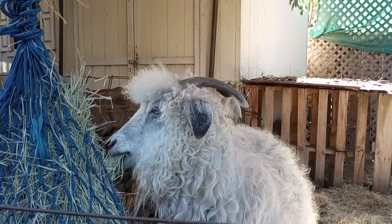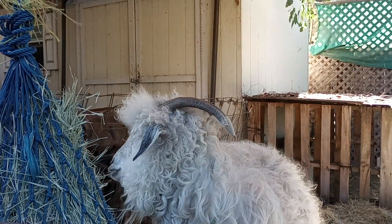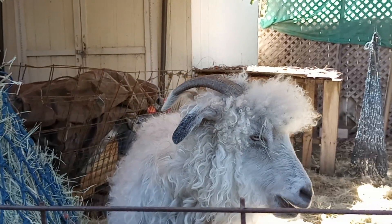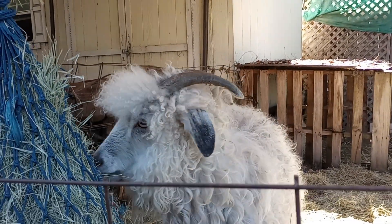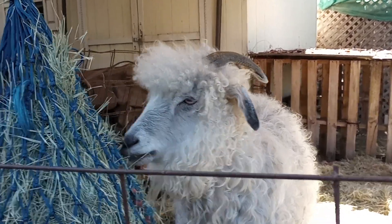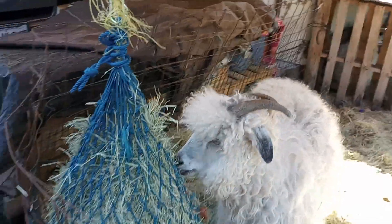Hi, good morning! Today I would like to take you on a little tour of my little urban farm food forest. Of course, Buttercup is not on that list — she's just hanging out and eating her hay.